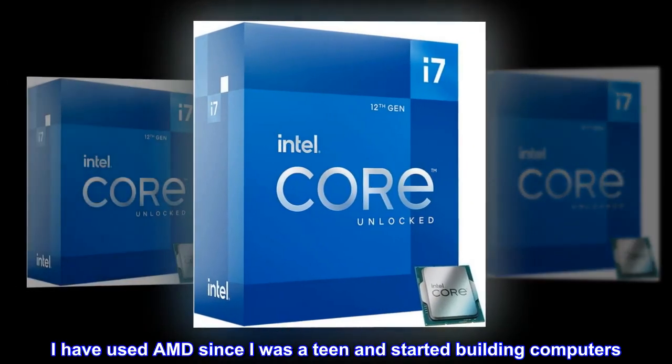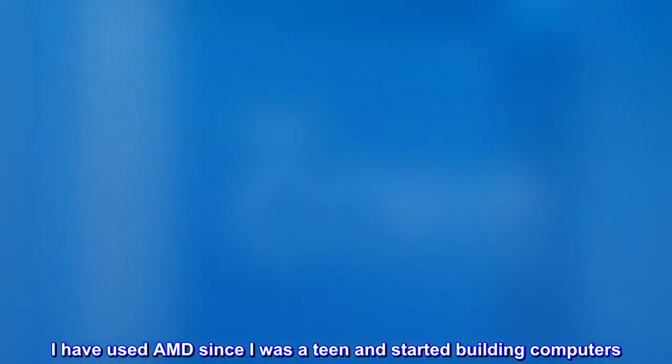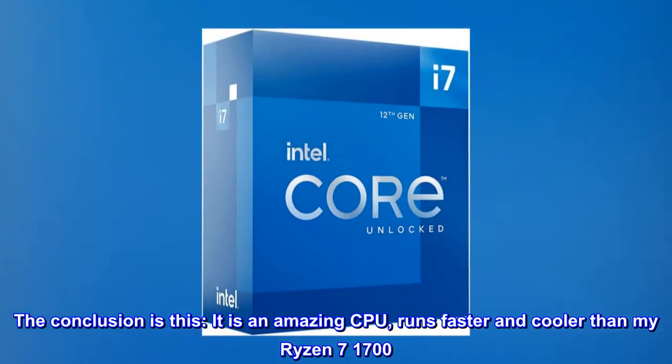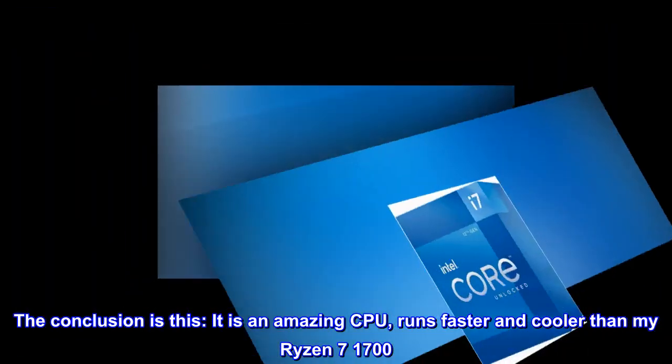I have used AMD since I was a teen and started building computers. The conclusion is this: it is an amazing CPU, runs faster and cooler than my Ryzen 7 1700.